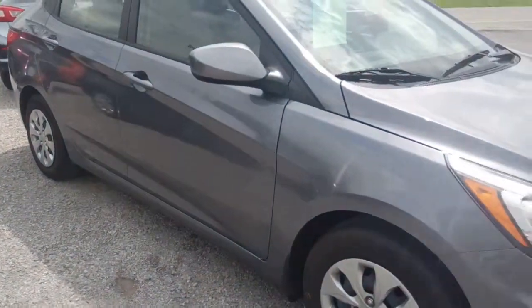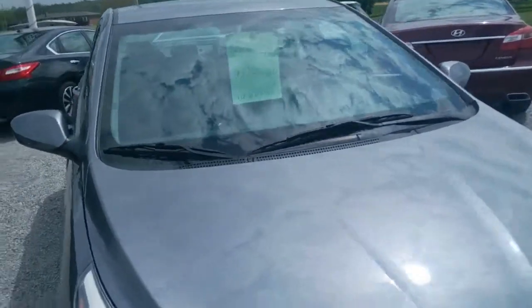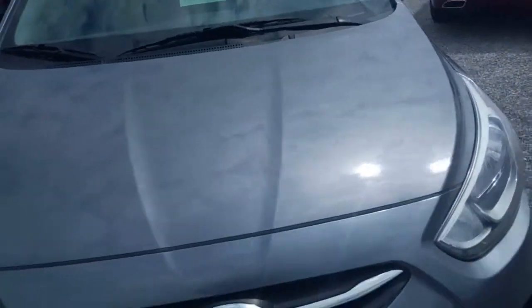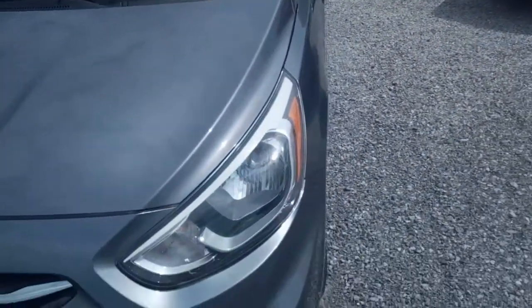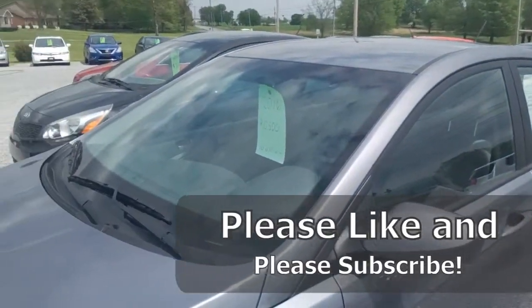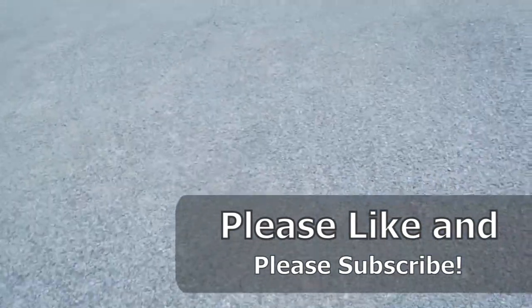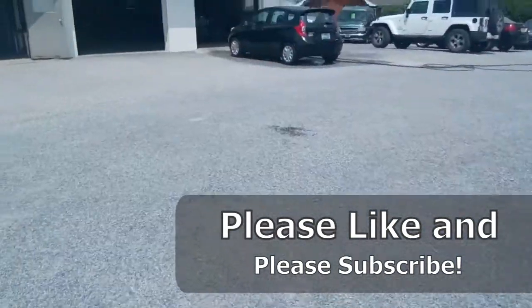Last but not least, this little Hyundai Accent — it's a '16 with 10,600 miles on it, in nice shape. Of course there are individual videos of all of these, but we just thought you might like to see what we currently have on the lot. That's going to be all for today.